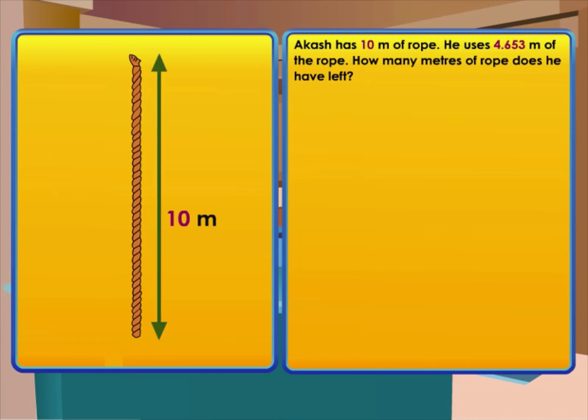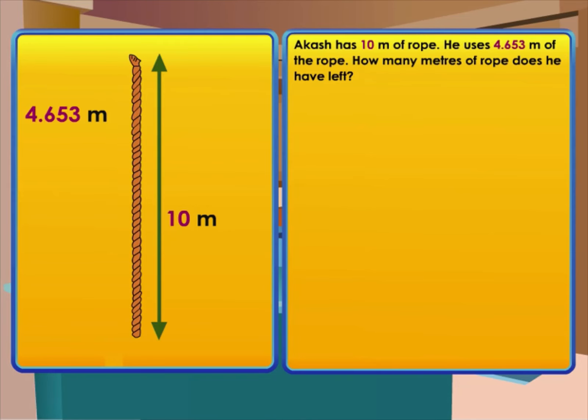Let's solve some more problems. Adam has 10 meters of rope. He uses 4.653 meters of the rope. How many meters of rope does he have left? Understand the question: what is given? 10 meters of rope, and he uses 4.653 meters. What is asked for? The length of rope left. Devise a plan: the operation needed is subtraction.